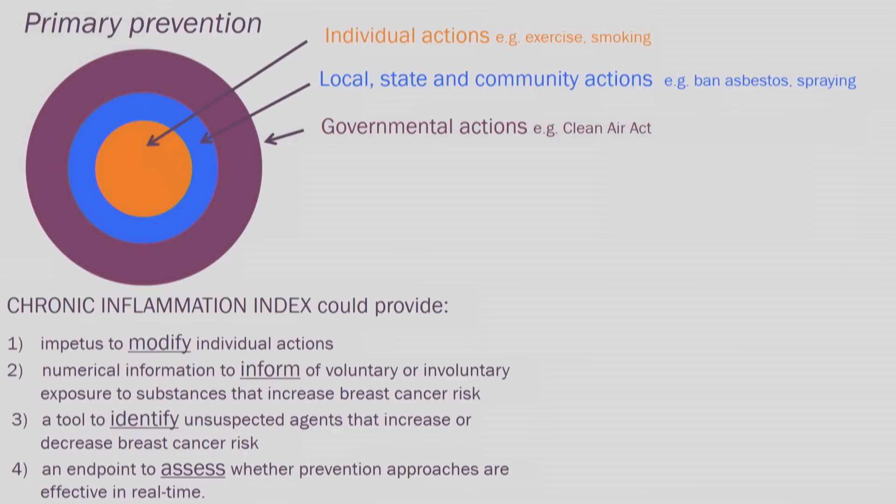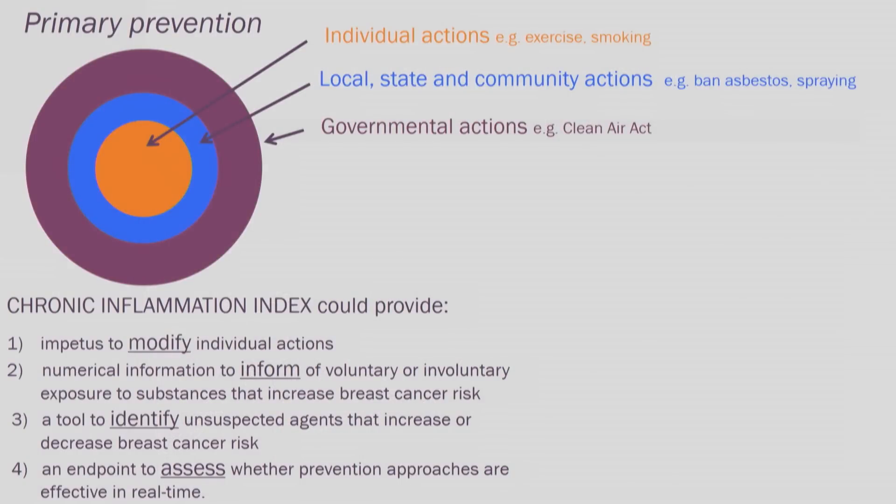Developing a chronic inflammation index would allow you to address primary prevention on several different levels. It would provide impetus for individuals to modify their actions — should they stop smoking, should they eat more properly. It would provide numerical information to inform individuals of whether they're at increased risk from agents that cause breast cancer, like environmental pollutants, insecticides, sprays, etc. It could be a tool to identify unsuspected agents that either increase or decrease breast cancer risk. Right now 40% of patients come in with known risk factors; 60% have unknown risk factors. This would allow us to identify those unknown risk factors, and if we could identify agents that actually prevent breast cancer, this would be a game changer.